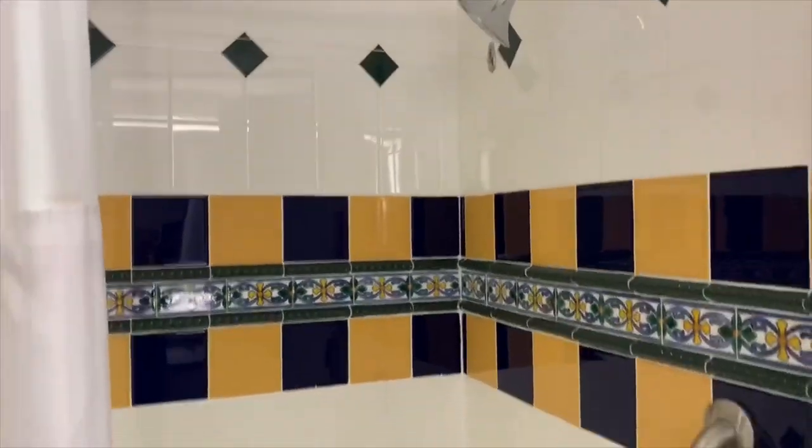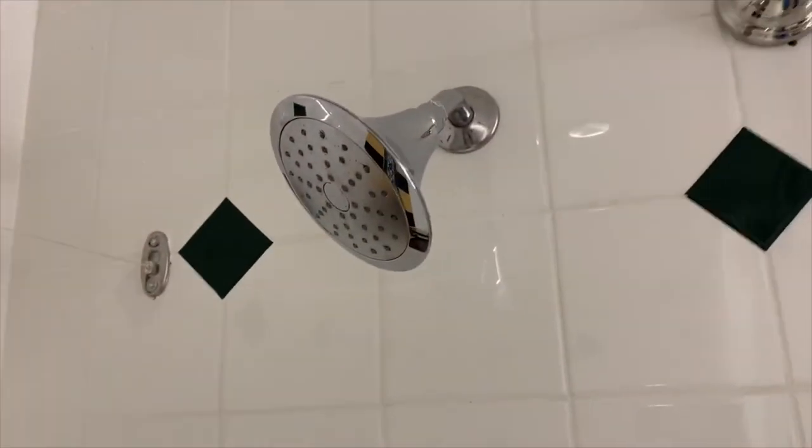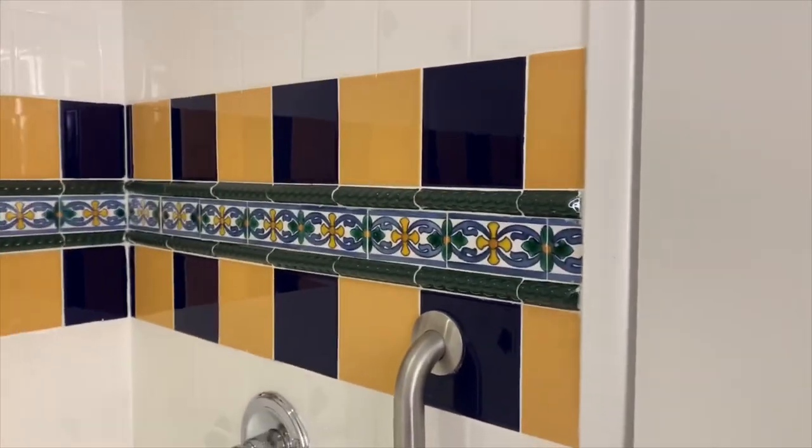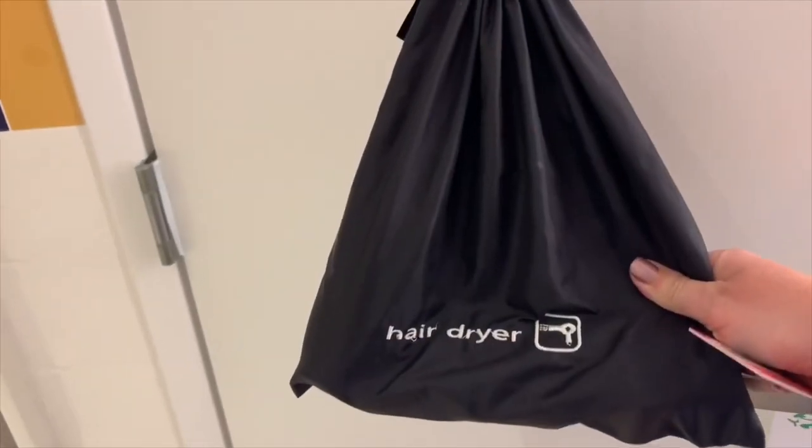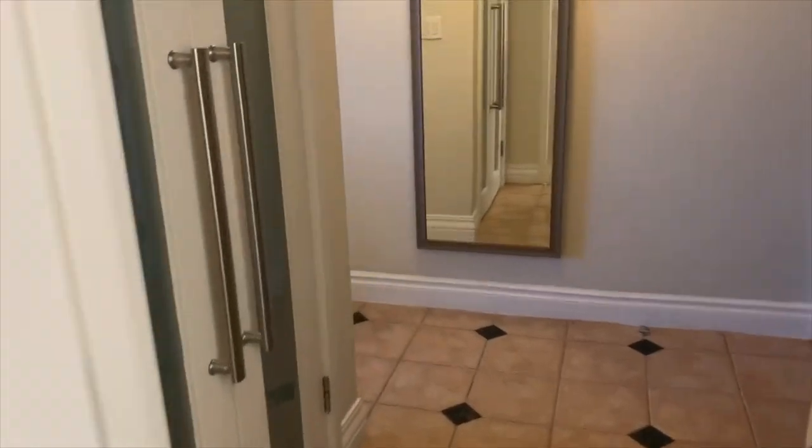Over to my right is the full bath with the ever so important rainfall shower head. I cannot wait to get into that and wash the airport right off of me. They also have a hair dryer here — I haven't used it yet, but at least you know it's an option in case you don't want to pack yours.